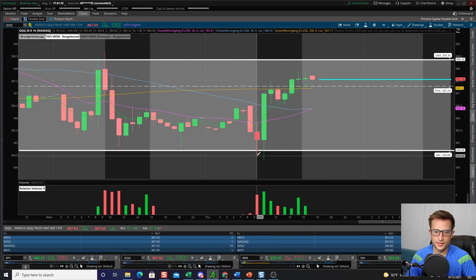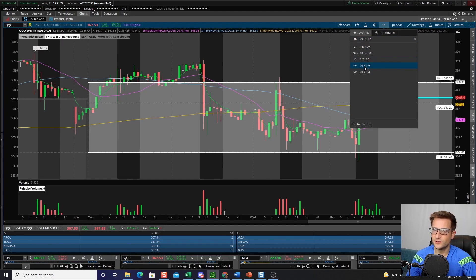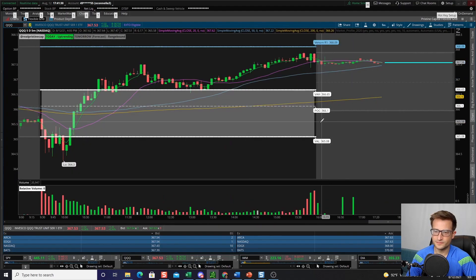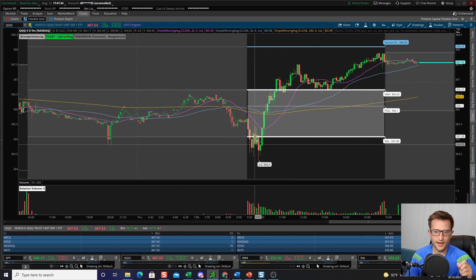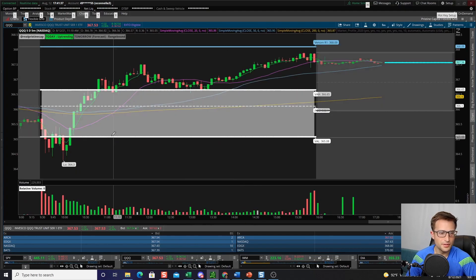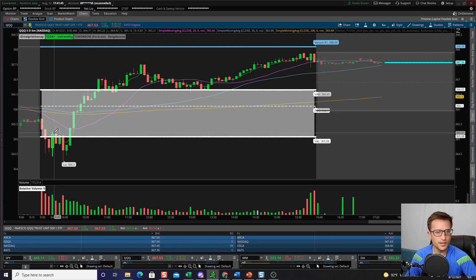I pretty much shorted the QQQs right as we were breaking below this weekly value area. I was like, okay, we're breaking down — this could really spill to the downside. Looking at this five-minute chart, this is our daily value area. I started shorting into this when we started breaking below the daily value area. As soon as we started pushing back in, I took those off. The reason is I would much rather be wrong small than stick with an error and let it compound.